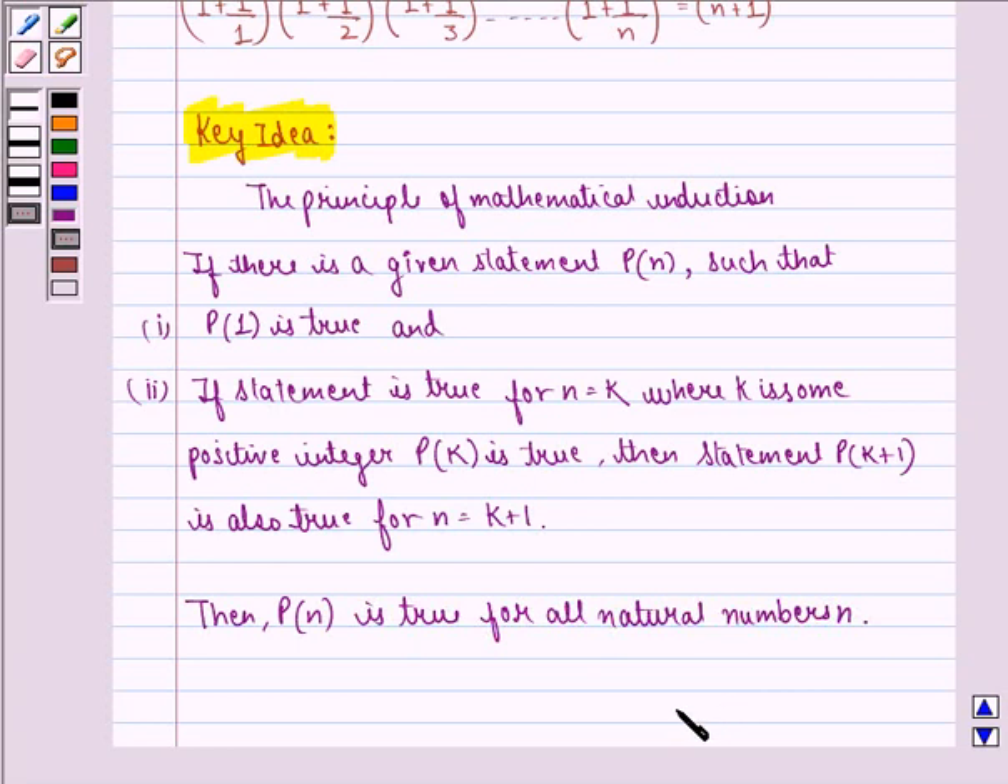Using this principle, we show it is true for n equal to 1, then assume it is true for n equal to k, then we prove that it is also true for n equal to k plus 1, hence proving that it is true for all n belonging to natural numbers.